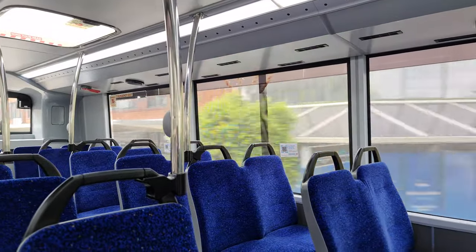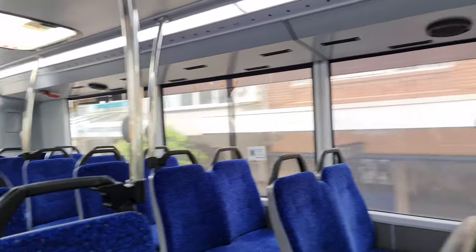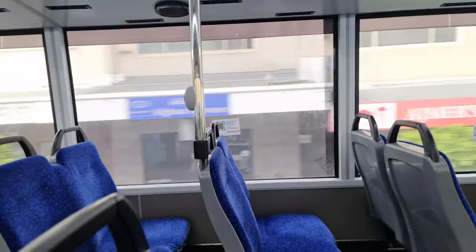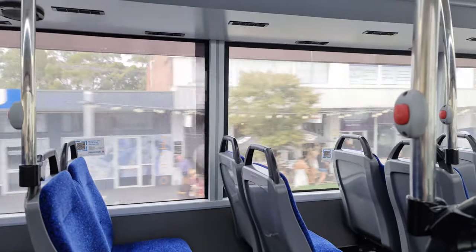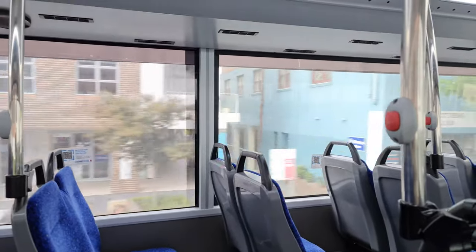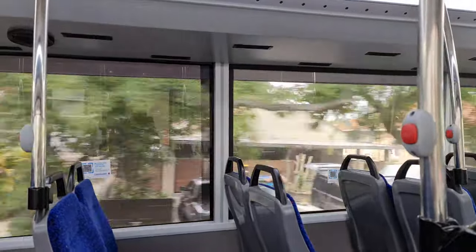Spec-wise, the ND323F is fitted with a 10.5-litre six-cylinder, which puts out 320hp and up to 1,700 Nm of torque, pushed through a six-speed ZF EcoLife. And as you could probably tell, it is pretty decent, even for a bus this big. From the top deck you can still hear that engine pretty well, whilst taking in the views of the awning tops, second-storey windows, and business identification signage.